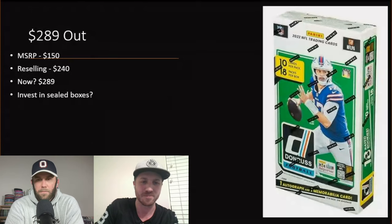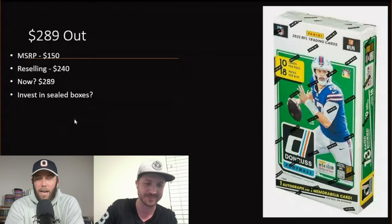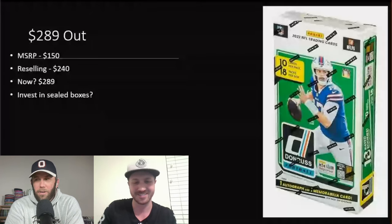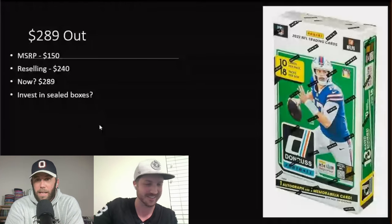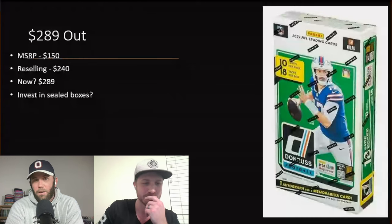One thing I was thinking about is — if this is going to be the pattern, maybe we should just start investing in sealed boxes and not opening them, because it seems like easy money. But you could buy something for $350 and then it's just a dud and now you have a bunch of them only worth $250.